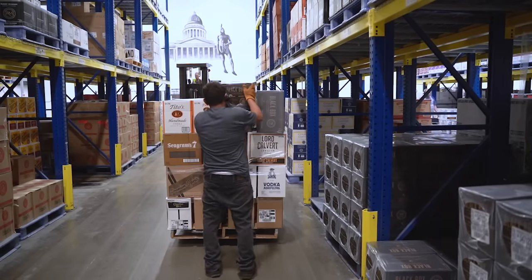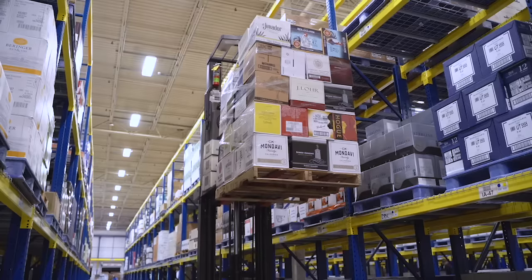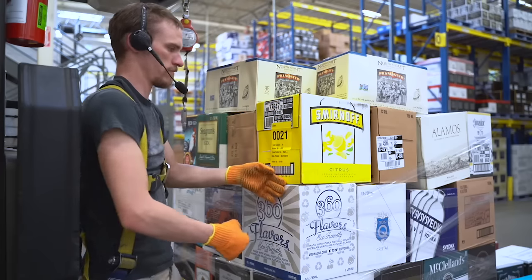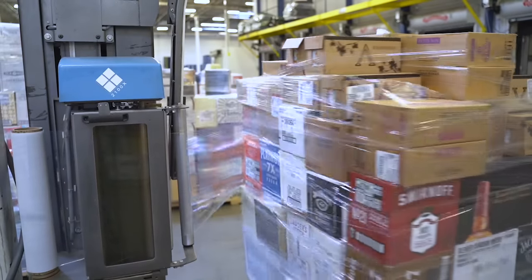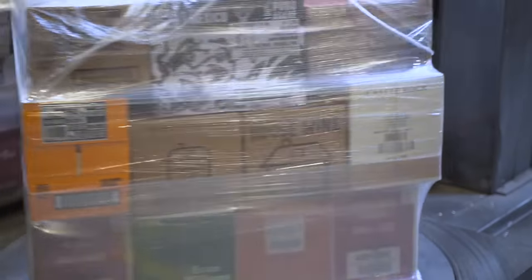On average, each person will load between 600 and 1,000 cases per day. Once the operator has a full pallet, they'll take it to the front, label it, and then shrink wrap it — really tightly, because it has a long way to go to get to that store.